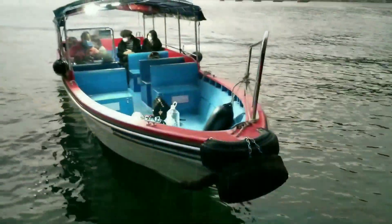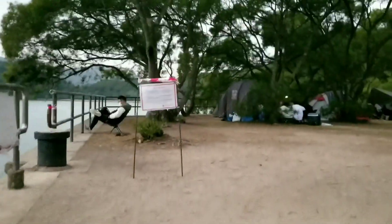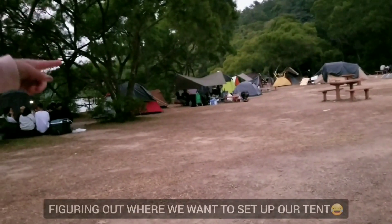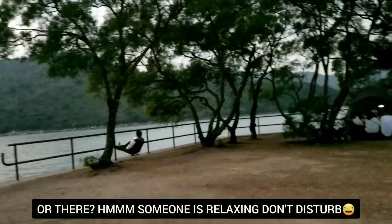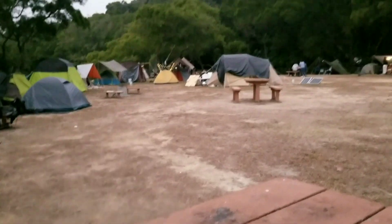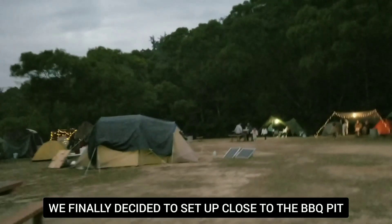Okay, we're gonna go now. So this is it, we are here at Wan Tsai campsite. And there is also a barbecue pit over there — very nice actually. We'll just go on that side over there and get that spot at the barbecue site.